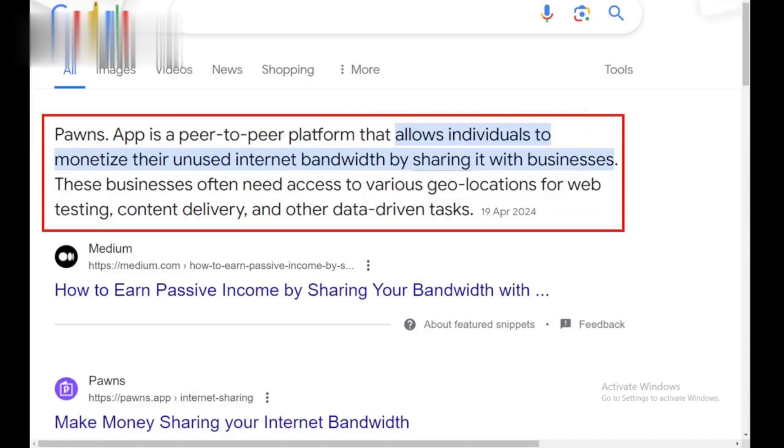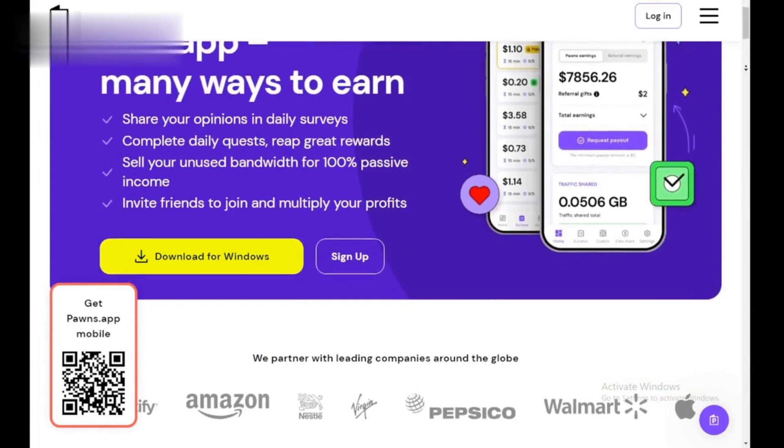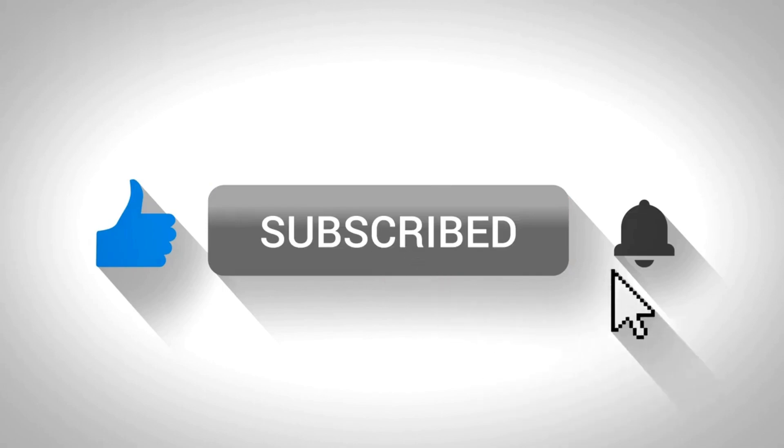Pawns is a great way to turn your unused internet into some extra cash. It's flexible, requires minimal effort, and offers multiple earning methods. So why not give it a try? Like and subscribe for more ways to make money online. Thanks for watching.